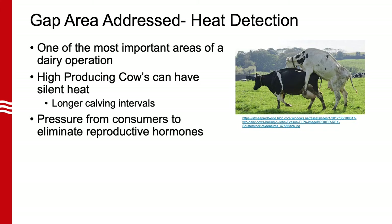Heat detection is a crucial aspect of dairy operations as it is a driving factor for the ability to have successful breeding. It has been shown that high producing dairy cows can have silent heats. If you are strictly basing your breeding decisions on visual heat detection, you will be unable to catch all your animals and re-breed the highest producing animals in your herd in a timely manner. Such inability to detect estrus events can lead to longer calving intervals, which will negatively impact the farm's reproductive management and cause economic losses.